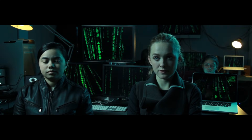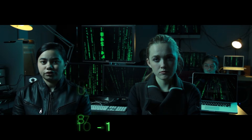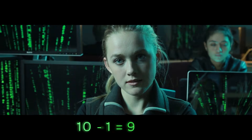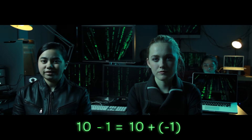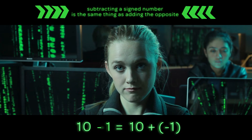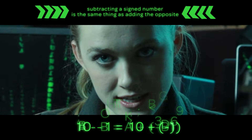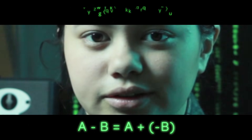Up until this moment, you probably believed subtraction was a fact of life. You'd believe that if you spent a buck on a book on jujitsu and then paid the clerk ten dollars, you'd get nine bucks back. Nope. Subtraction isn't real. Ten minus one is the same thing as ten plus negative one. Subtracting a signed number is the same thing as adding its opposite, or additive inverse. Subtraction doesn't exist. The matrix has been revealed.